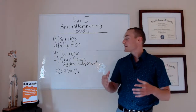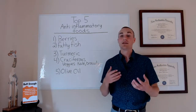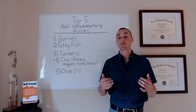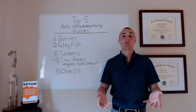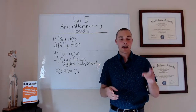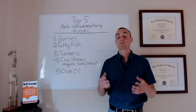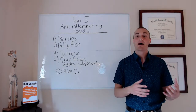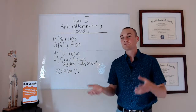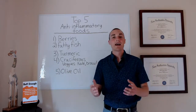One trick, though, is that sulforaphane is actually deactivated by heat. So if you eat steamed kale or cooked broccoli, it's going to make that sulforaphane not bioavailable — your body won't be able to use it. A really good trick is to get mustard powder, available at Whole Foods or most grocery stores. It contains a compound called myrosinase, which activates the sulforaphane and makes it bioavailable. Just sprinkle some mustard powder on your steamed kale or cooked broccoli. If you're eating it raw, the sulforaphane is already active.